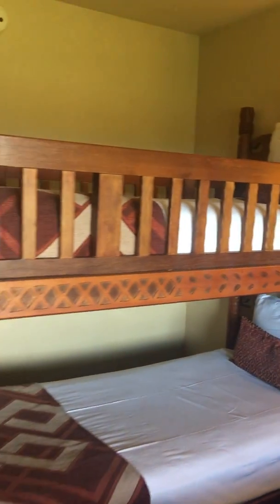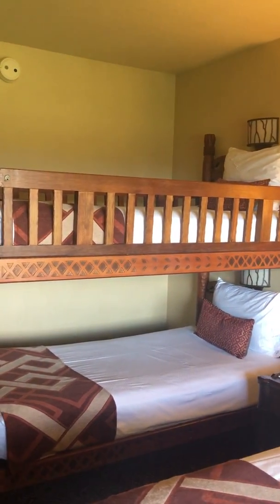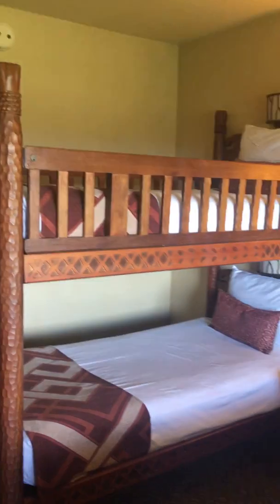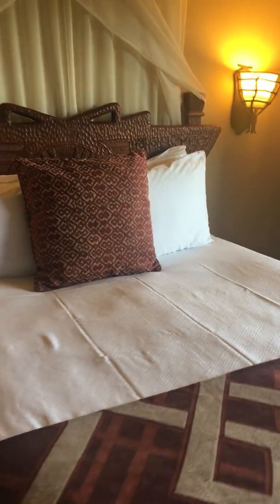This room does have the bunk beds. It does sleep four in here, so you can have two in the bunk bed area. Then you have the queen-size bed over here.